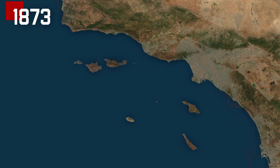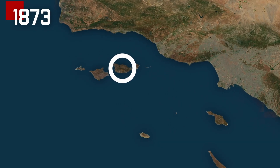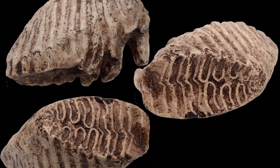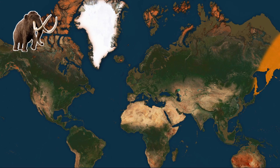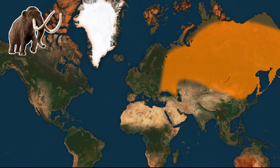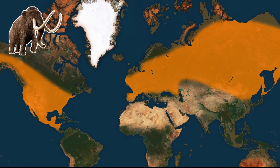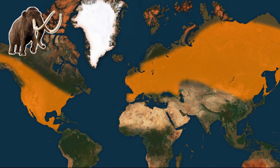In 1873, a geologist made a strange discovery on California's Channel Islands. Lying in the sand was the tooth of a mammoth. Prior to this discovery, mammoths were known to have lived across the Northern Hemisphere, from Spain to Costa Rica, but not on small, isolated islands.